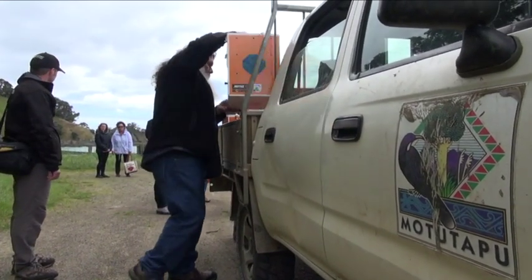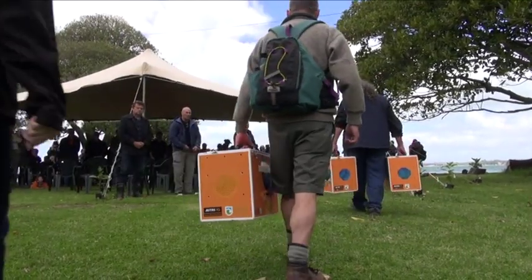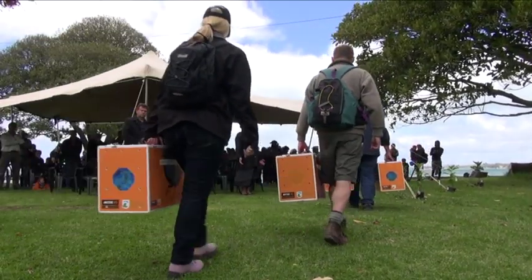We've had an army of volunteers. Thousands of New Zealanders have come out to Mototafu to help create this forest, and in doing so, have learned a little bit about conservation and fallen in love with these beautiful islands that are only 20 minutes from Queen Street.